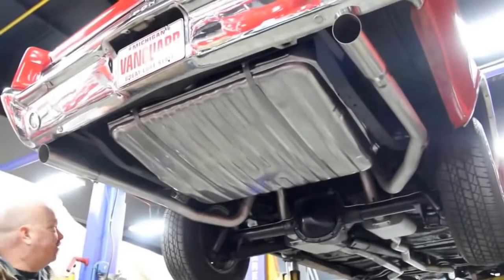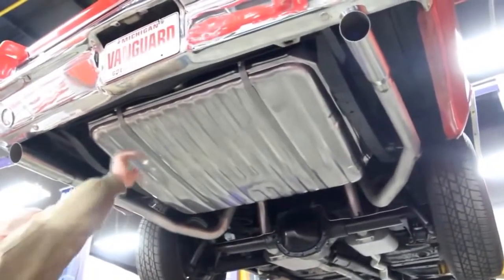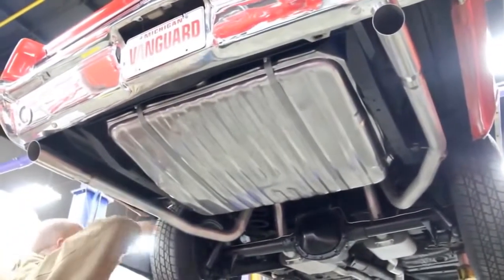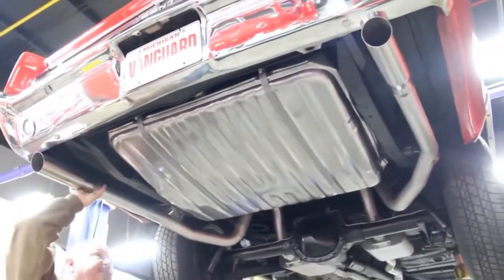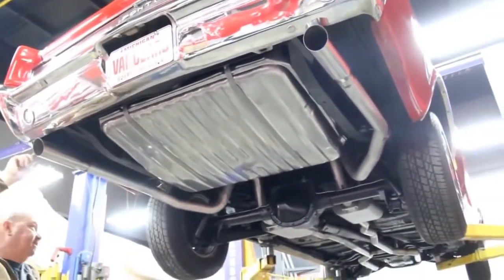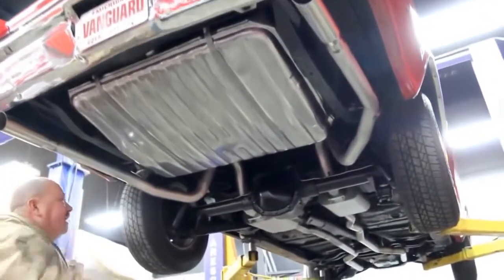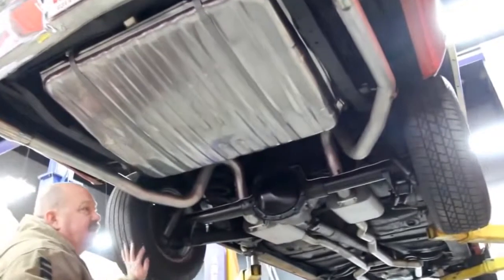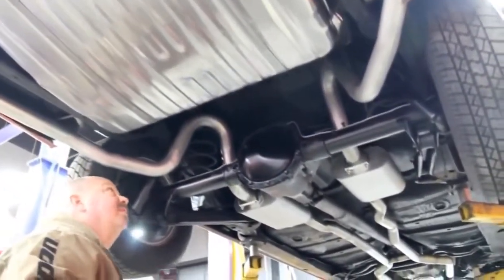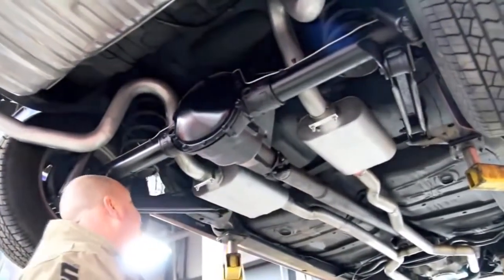We're underneath our GTO clone now. Real sharp under here. As you can see, there's a brand new gas tank, brand new straps, brand new exhaust system — it's a two-and-a-half inch Flowmaster exhaust system with real good looking stainless tips. The bumper's in awesome shape. The frame back here looks great. Now this car does not have posi in it. It's got a ten-bolt rear end with brand new Flowmaster mufflers.